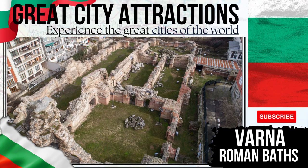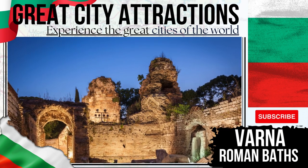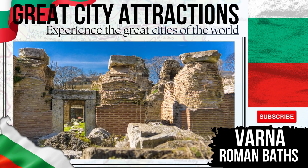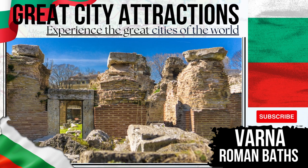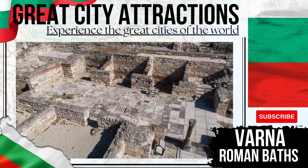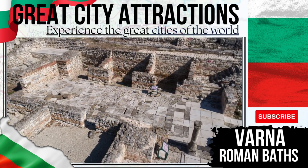Roman Baths — Varna was once an important centre of Roman activity, and you can get a view back to those times when viewing the Roman Baths of Odysseus here. The baths are significantly the largest complex of their type to be found in the Balkans, and could be compared to the famed Baths of Caracalla and Diocletian in Rome itself. They were constructed in the 2nd century AD.